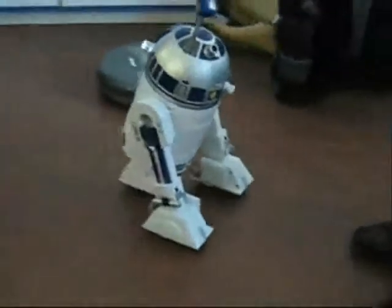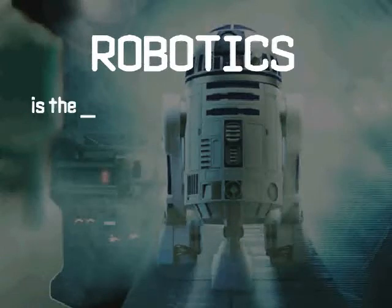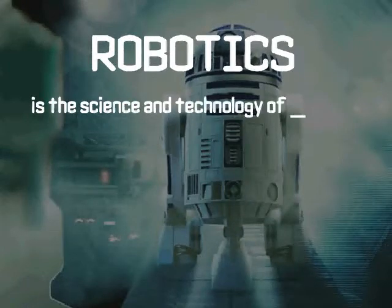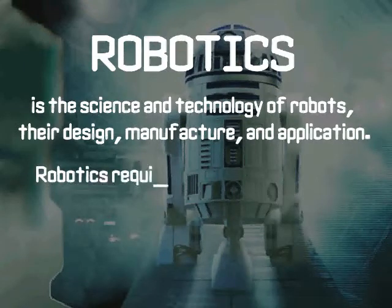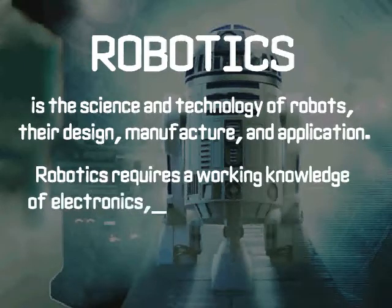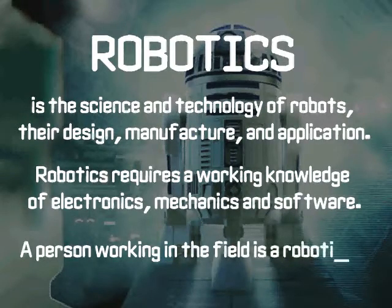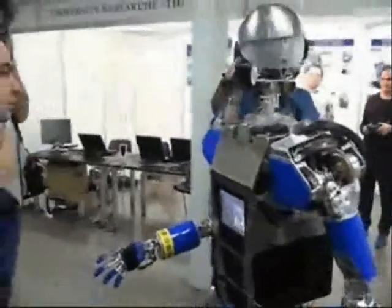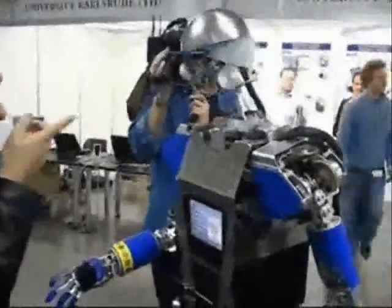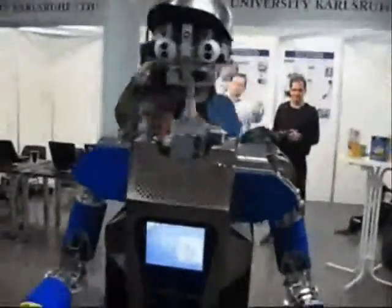Robotics. What is robotics? Robots are seen as the way to the future, as they become the so-called second human beings. But first, what are robots?